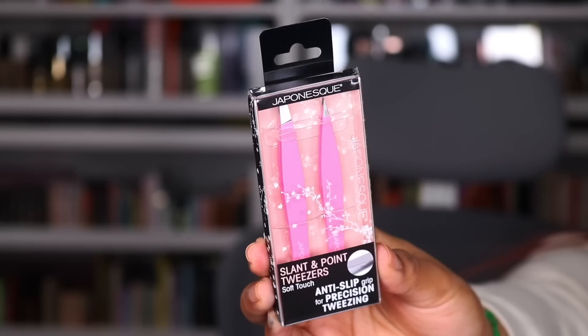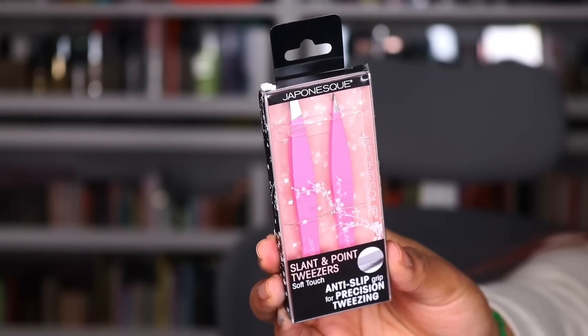Next thing I picked up was from Marshall's — $3.99 slant and point tweezers in pink. I'm obsessed. I feel like as I'm getting older I'm leaning more into my girly pink side. I cannot wait to play with those.